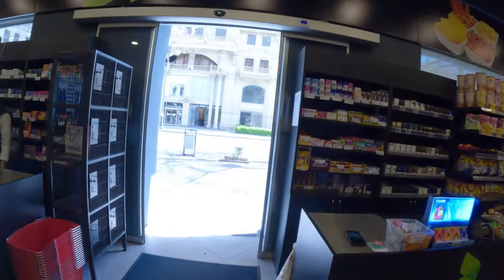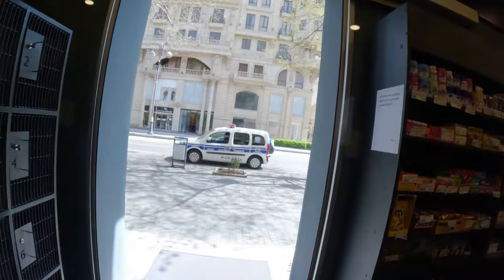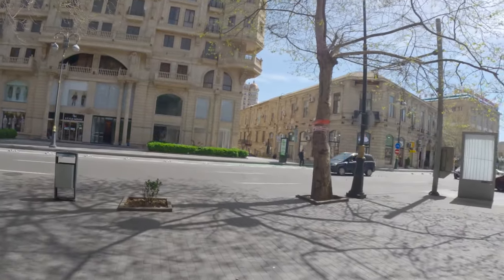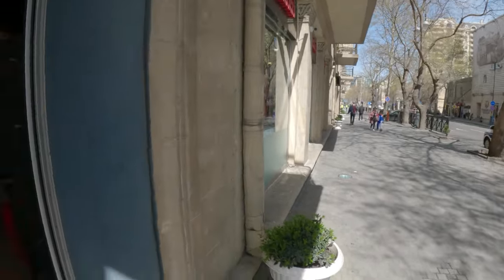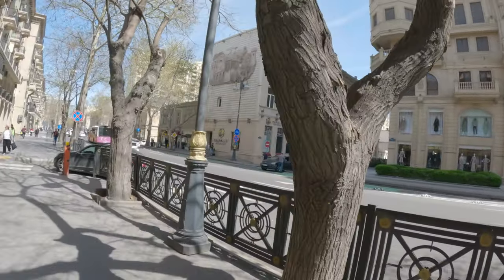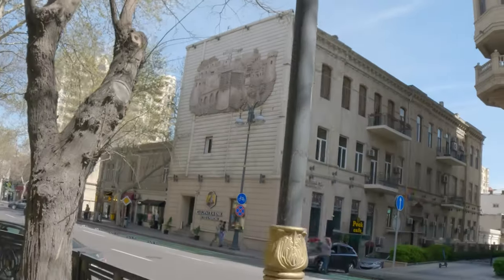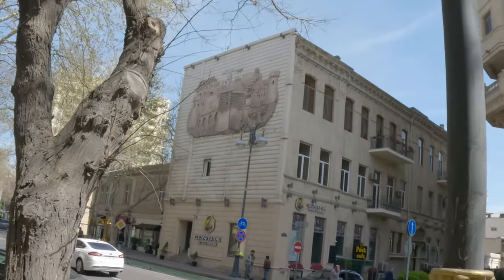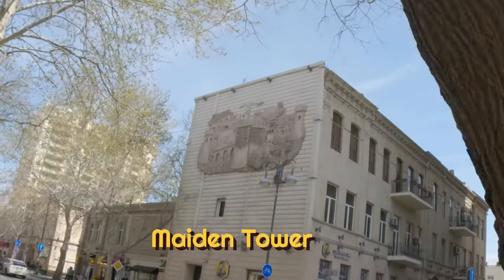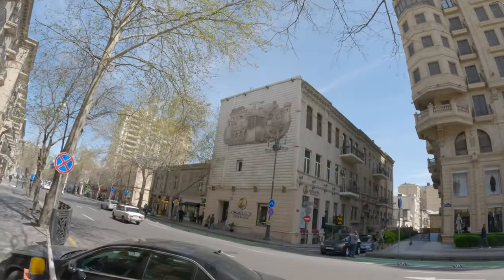Looking at my statement yesterday — when I took out 200 manat it cost me 110 euros, so you're looking at about 45% exchange rate. Tattoo and piercing there. But look at the building on the side — that has a nice mosaic. And that's actually where we're staying.